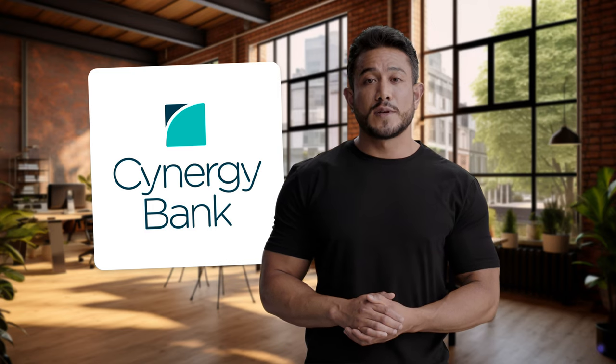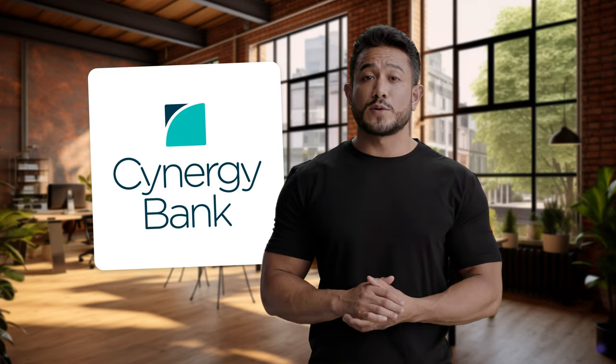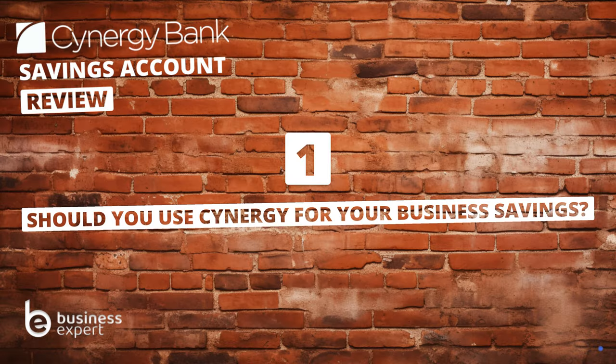Hey there, welcome back to Business Expert. Today we're taking a closer look at the Synergy Bank business savings account and answering the top questions that will help you choose whether you should sign up. Question one: should you use Synergy Bank for your business savings?